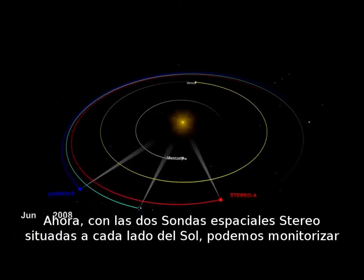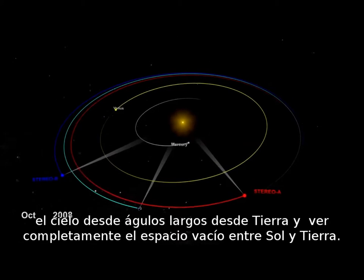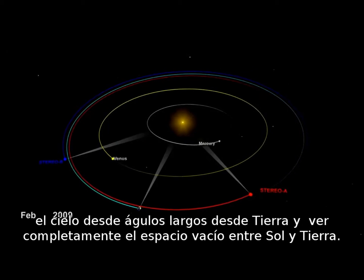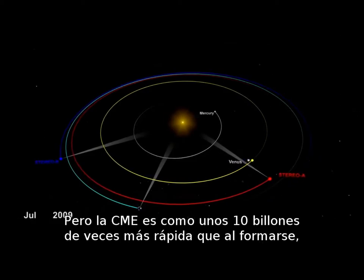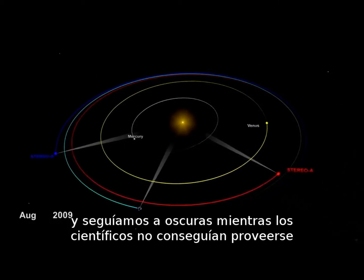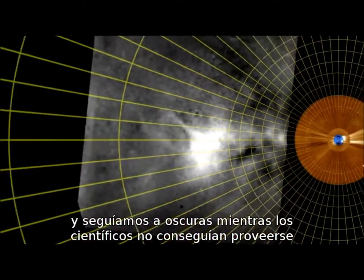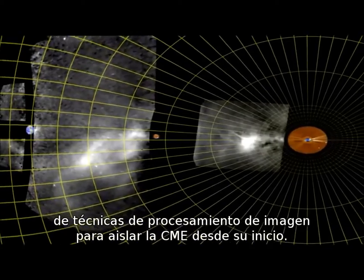Now, with STEREO's two spacecraft sitting on either side of the Sun, we can monitor the sky at large angles from Earth and can see the full ocean of empty space between the Sun and Earth. But CMEs are some 10 billion times fainter than the full Moon, and were still too dark to see until scientists applied cutting-edge image processing techniques to separate the CMEs from the star field.